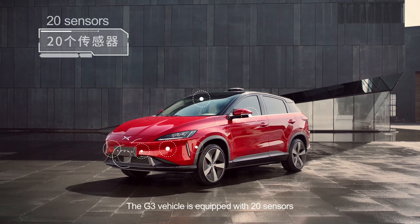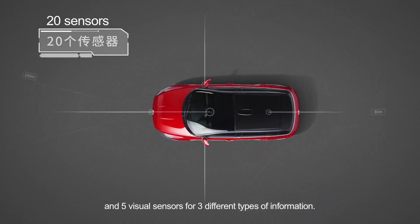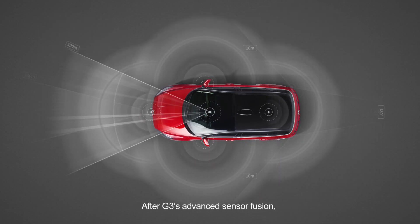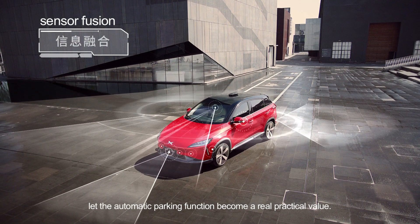The G3 vehicle is equipped with 20 sensors including 12 ultrasonic radars, 3 mm-wave radars and 5 visual sensors for 3 different types of information. After G3's advanced sensor fusion, the optimal path is calculated in real time, letting the automatic parking function become a real practical value.